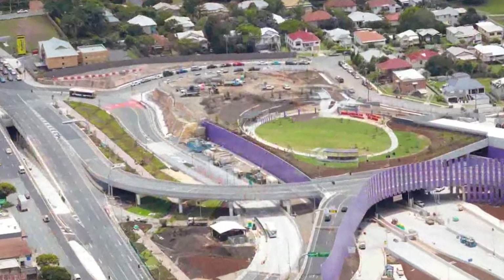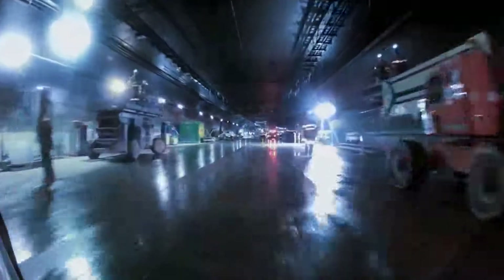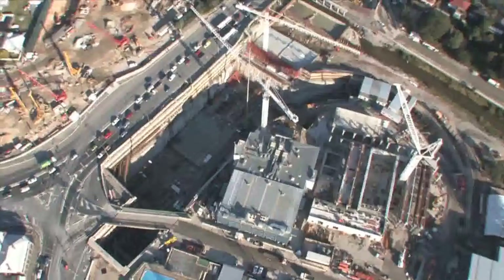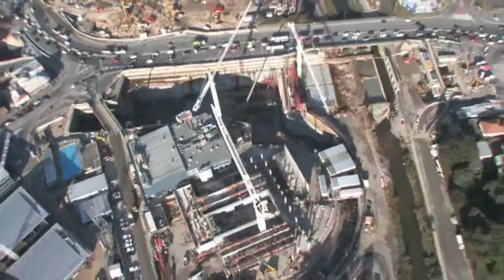This extraordinary infrastructure is three projects in one: the Airport Link Tunnels and Motorway, a dedicated busway and bus stations, and the Airport Roundabout Upgrade. Construction methodology included numerous Australian and world-firsts.